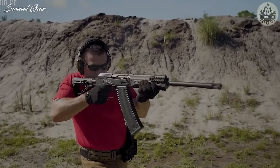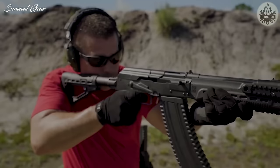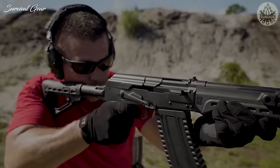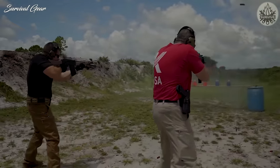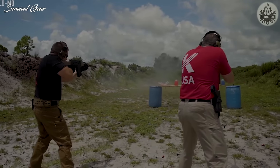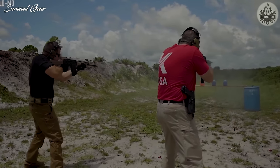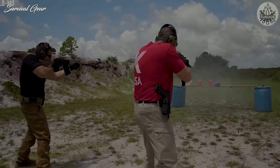It ships with a 10-round magazine, but larger-capacity box magazines and drum magazines are also available. A 10+1-round magazine capacity is pretty good for a semi-auto shotgun, and you generally don't want the overall weight of the weapon to get too crazy. If you're looking for a magazine-fed semi-automatic scattergun that holds 10 rounds, the Kalashnikov USA KS-12 is one of the best options.